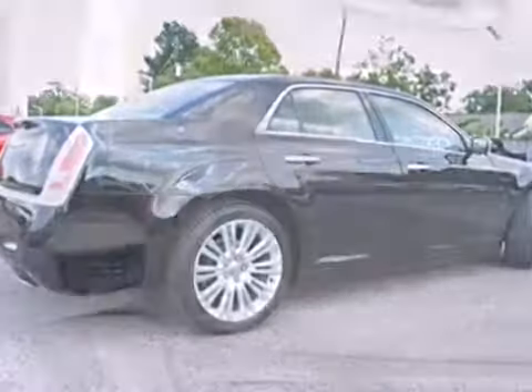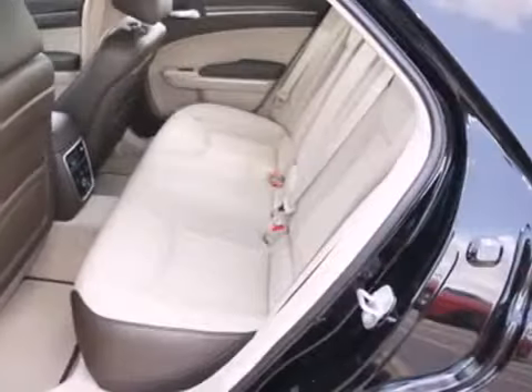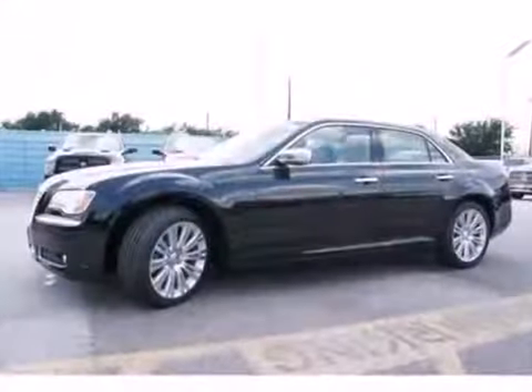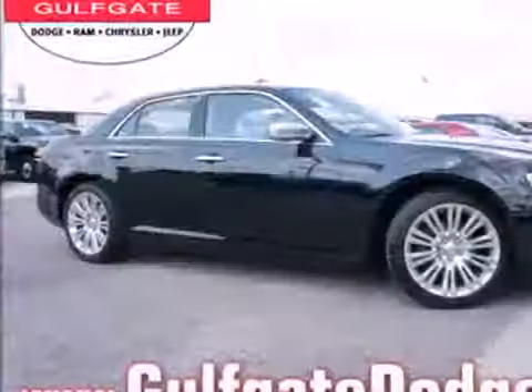It also has plenty of premium features, too, like comfortable leather seating and a premium sound system, all standard. The Chrysler 300 has a long history as a luxury car. It even looks important. If you want to drive something that's a cut above the rest, this is your car.